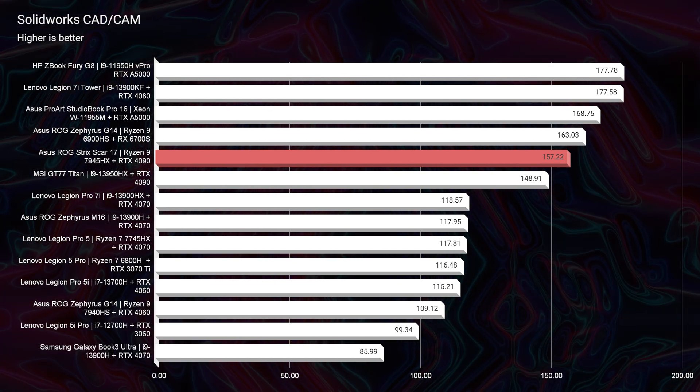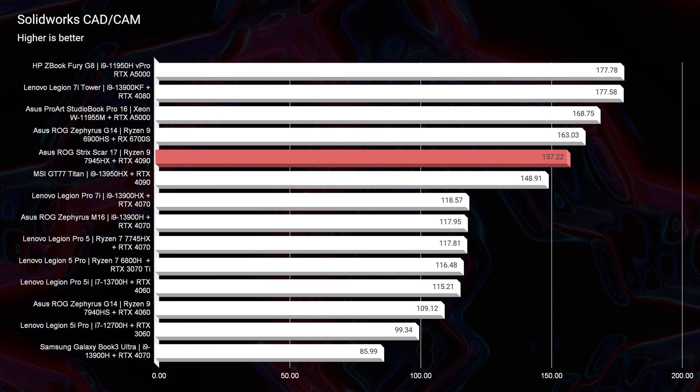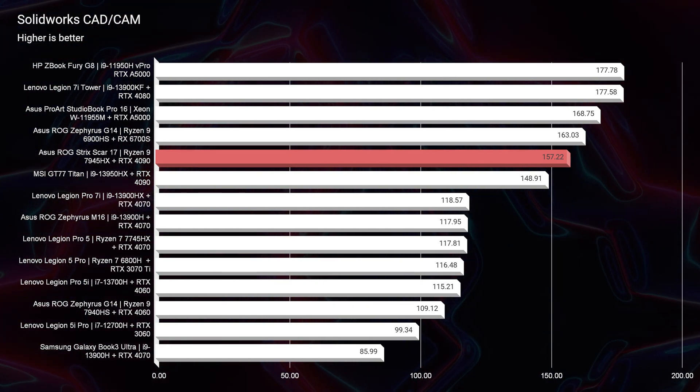This does come with the coveted RTX 4090 GPU, so it is a beast. It's good to see this laptop performing so well because even a 3090 from last year wouldn't even get close to those results for 3D modeling. Really, really good results.